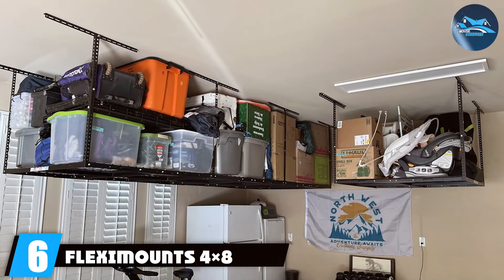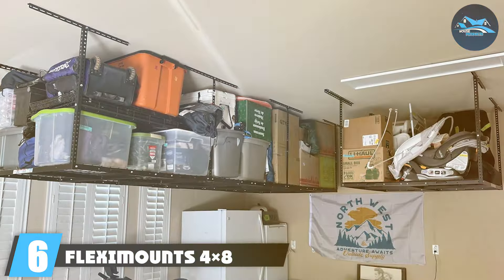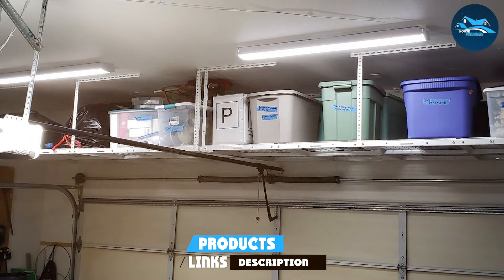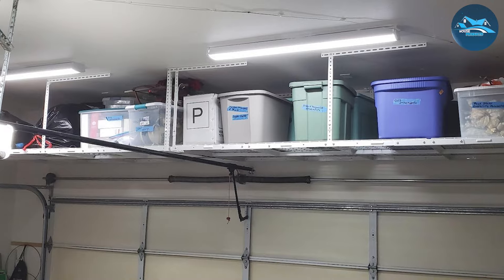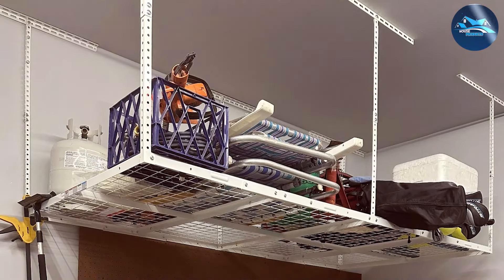Number 6: the FLEX-IMMO TS-4X8 Overhead Storage Rack is an absolute must-have for maximizing overhead space. This robust storage solution is engineered to safely hold up to 600 pounds, making it ideal for storing heavy, bulky items off the floor. The design features an adjustable height system, allowing you to customize the clearance between the ceiling and the rack to fit your specific storage needs.